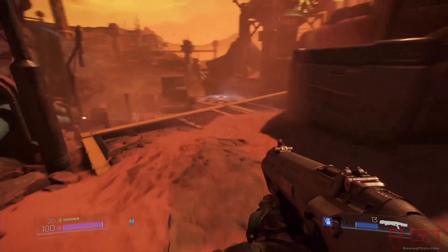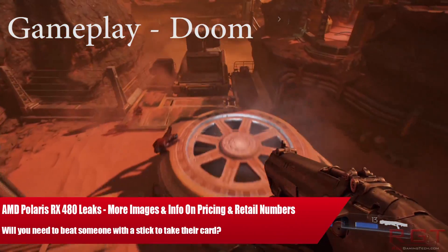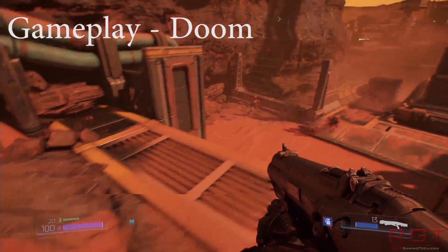Ladies and gentlemen, this is a games-to-come video. We're going to be talking about the Radeon RX 480, which is the upcoming Polaris 10 based GPU from AMD.